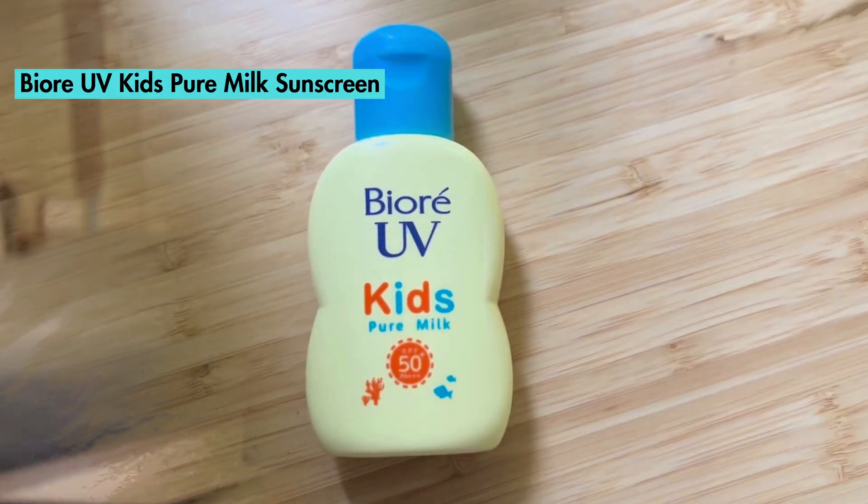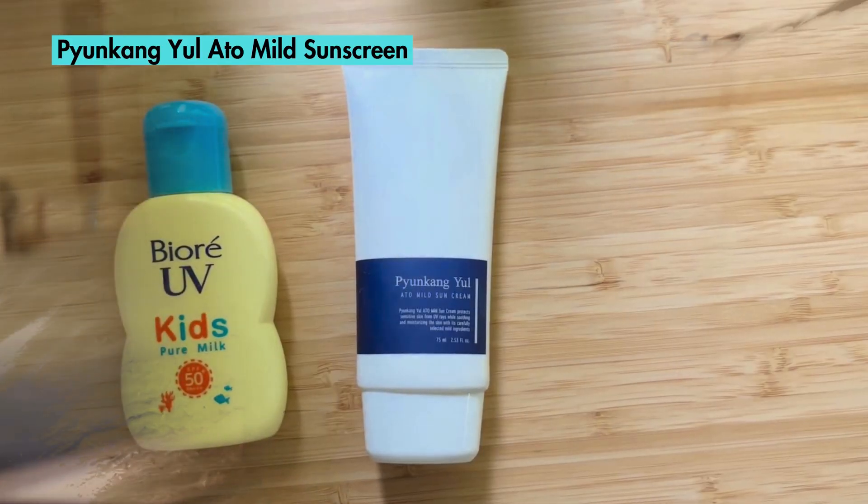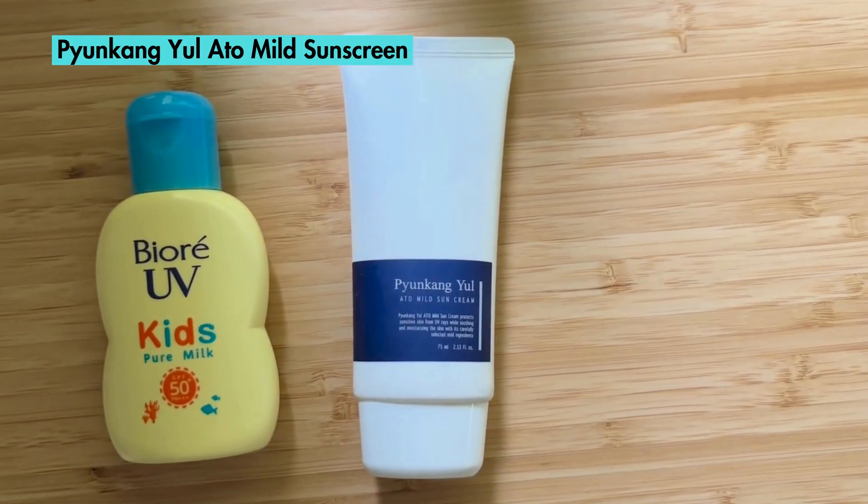Number one: Biore UV Kits Pure Milk Sunscreen. I like it because it's cheap and easy to spread, but it's greasy. Number two: Pyongang Yul's Atom Mild Sunscreen, which is relatively inexpensive as well, but it's a little bit thick and hard to spread.